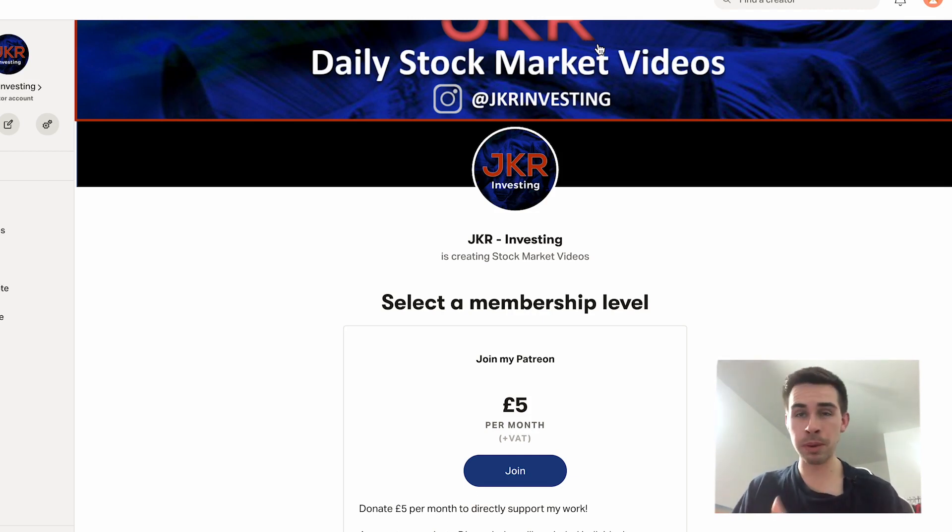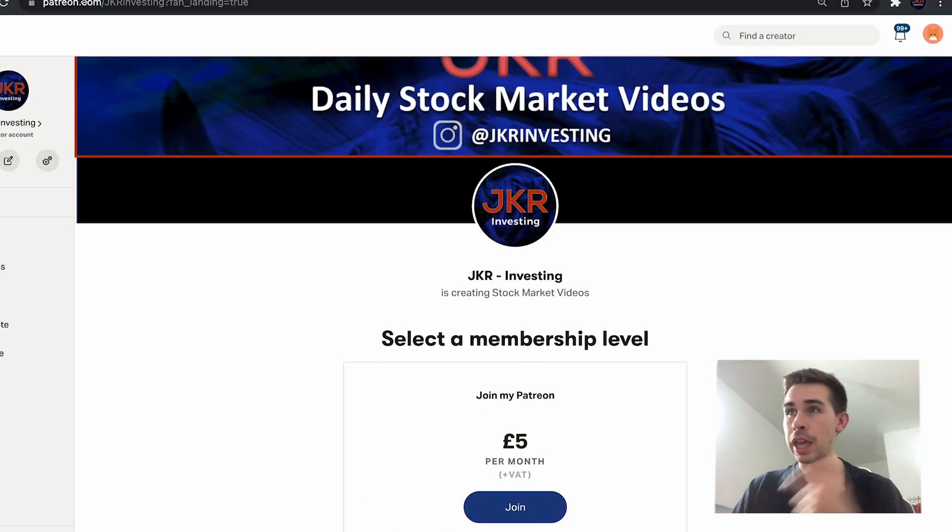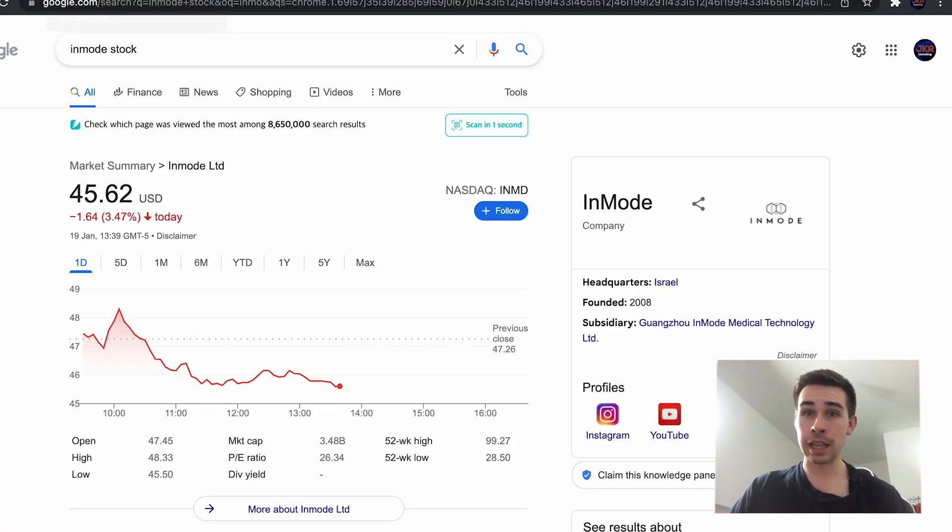Hope you enjoy the video. If you want to know what I'm buying and selling in real time, make sure you join the Patreon — on there I also post two exclusive videos a week that aren't on YouTube. Getting on to the first stock I bought last week...